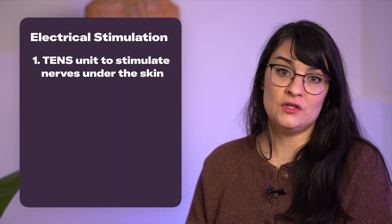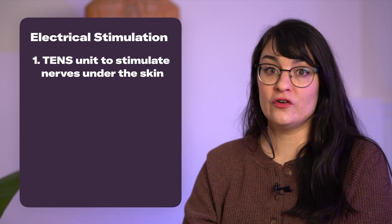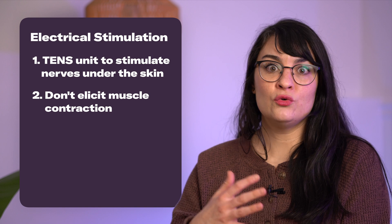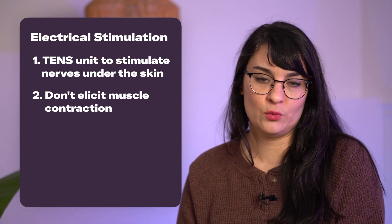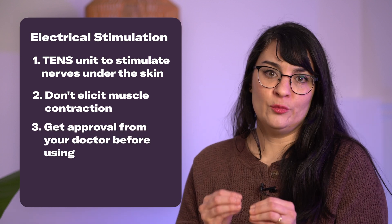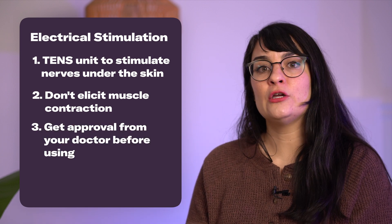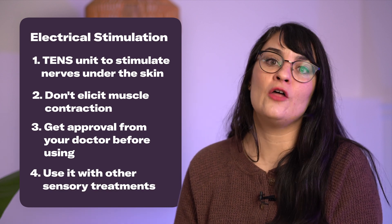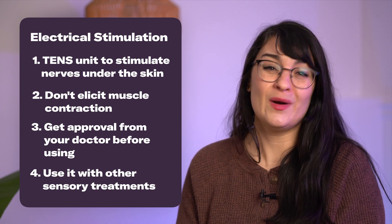The fourth remediation treatment is electrical stimulation. This might be where you use a TENS unit to stimulate the nerves under your skin — your cutaneous nerves. You're not trying to cause a muscular contraction; we're focused on sensation. If you get approval to try it, make sure you're not using it by itself but in conjunction with other types of interventions, otherwise it's probably not going to be as effective.